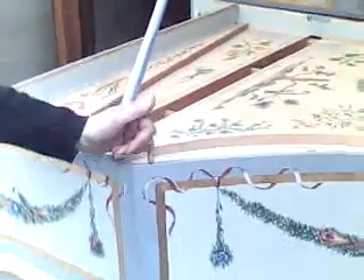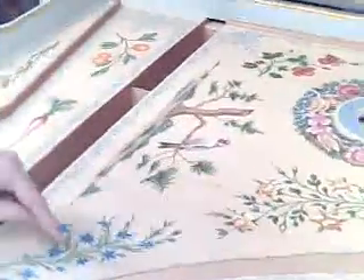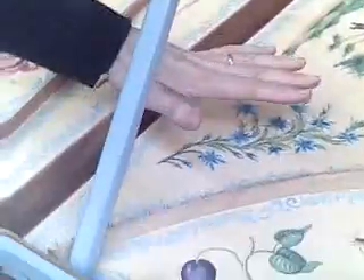This is a decorated harpsichord, and we are at Florence Art Studio of Decorative Arts. It's just been completed. It's going back to Paris now to have the strings put in. As you see, the soundboard has been decorated with the Flemish-style decoration.